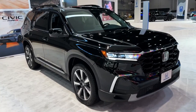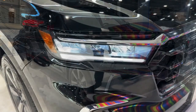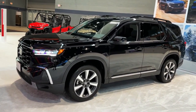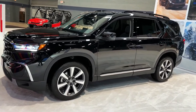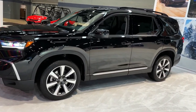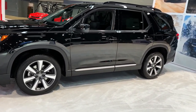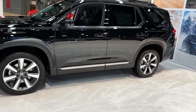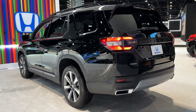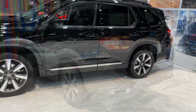Hello auto lovers, welcome back to Auto Universe channel. We hope you guys are in good health. Today we're going to show you a 2023 Honda Pilot Elite walkaround and review, explaining the details of the car. We hope you guys enjoy it — please don't forget to subscribe for more videos.